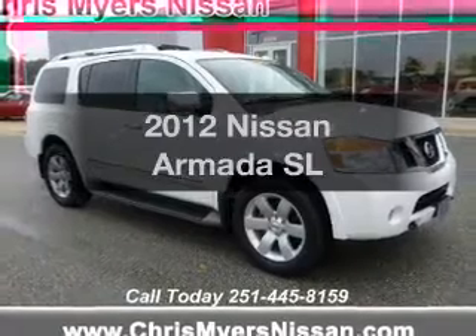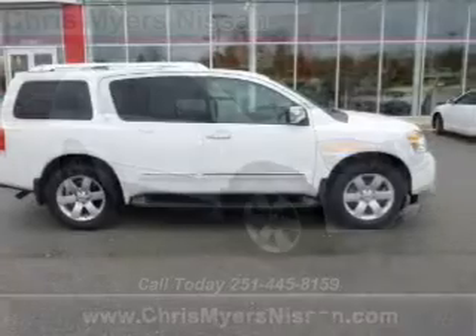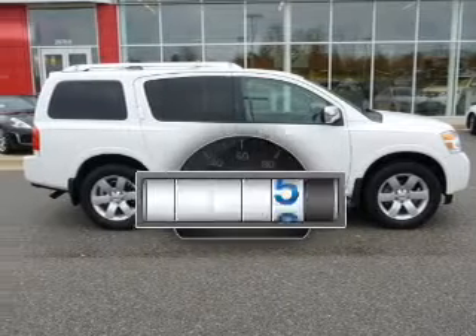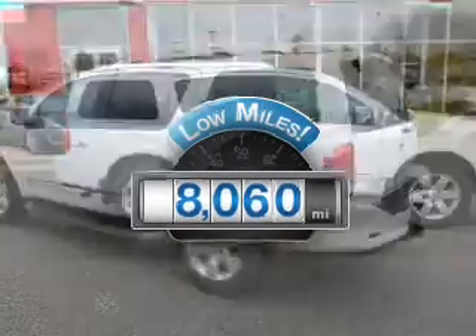Get noticed in this 2012 Nissan Armada. Travel the roads in style and comfort in this great vehicle. Get more for your money with this vehicle that features low mileage and dependability.